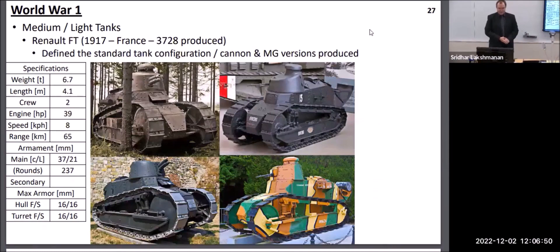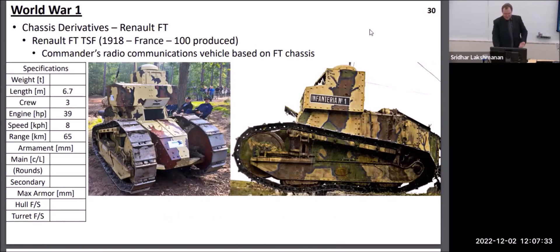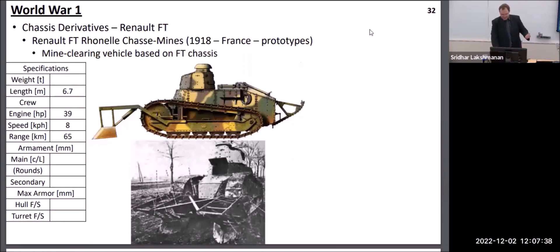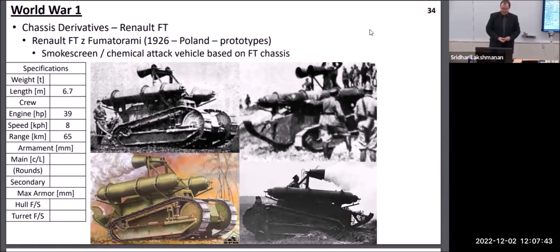In 1917, France introduced the Renault FT. This was the most produced tank of World War I and generally defined the standard tank configuration as a tracked vehicle with a turret, produced in either gun or machine gun configurations. Throughout the entire history of military technology, there have been quite a few attempts at taking an existing platform and adapting it to other roles, and the Renault FT is probably the best World War I example. Right after the base tank was introduced, derivatives were made as artillery pieces of various flavors, radio command vehicles, bulldozers, mine-clearing vehicles, bridge-laying vehicles, and even a post-war modification for laying smoke screens or chemical attack.